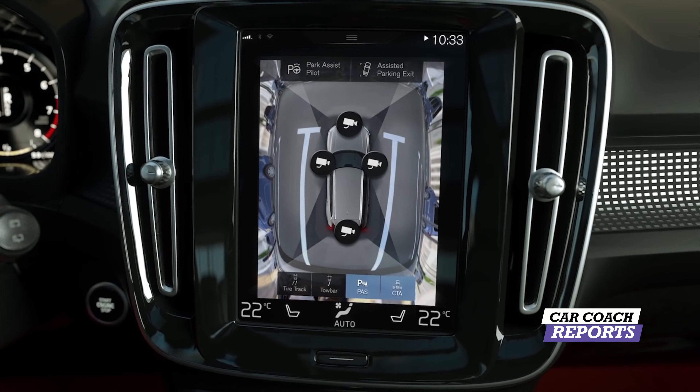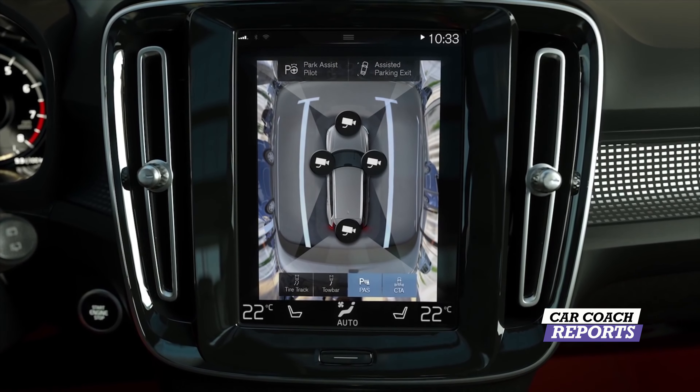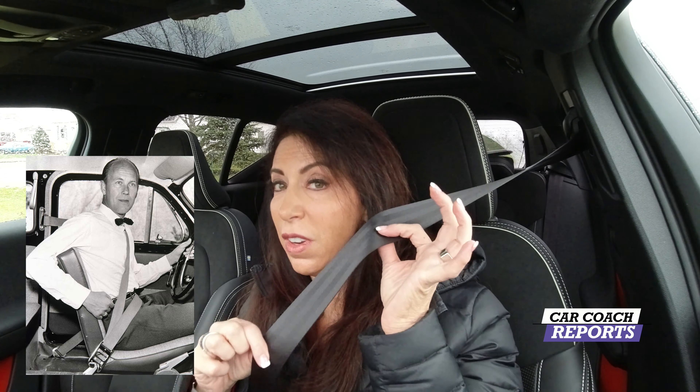There's lane change departure, blind spot detection, cross-traffic alert — tons of safety. Volvo is always known for safety, and they invented the seatbelt, so I'm going to give Volvo a 10 for safety. It's up to you if you use these safety features and learn how to use them — it's to your advantage.